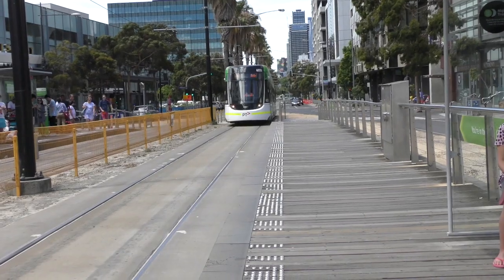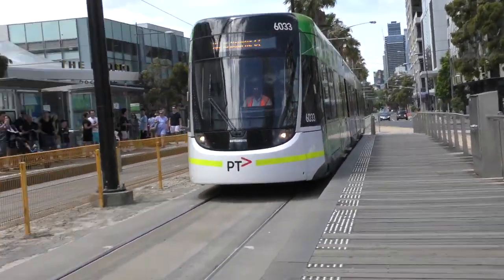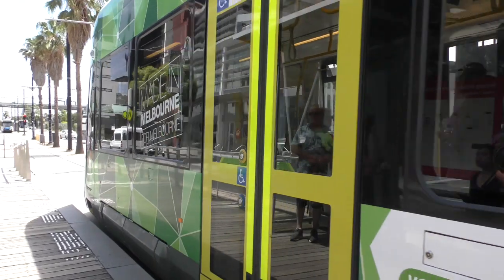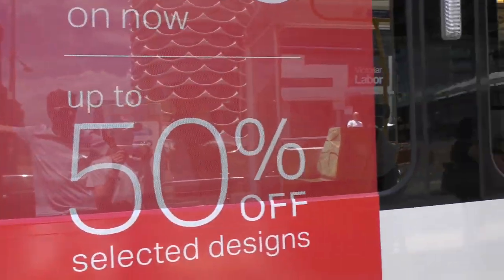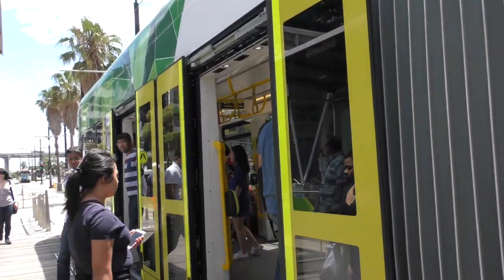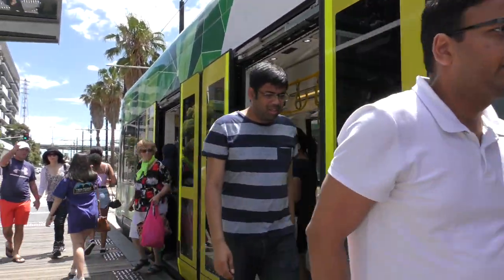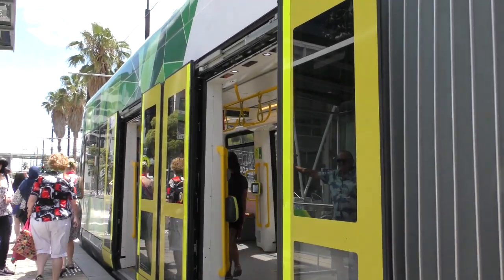E-Class coming in. This will terminate. And it's 6033. This tram will terminate and then head on a service to Bundoora RMIT via Smith Street.